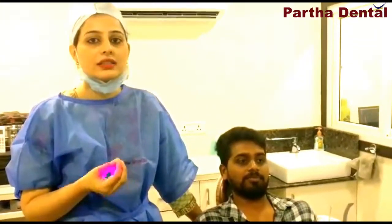He had got the root canal treatment done, but he was not satisfied. That swelling was not going at all. He was having swelling and some amount of pus was also coming out. He had got hit over that upper front tooth approximately when he was 9 years old. The problem continued and he suffered for many years. So he visited Pata Dental, Madhapur.